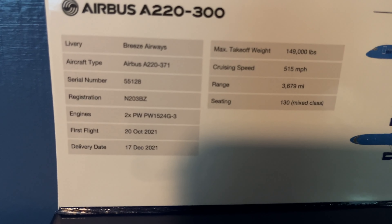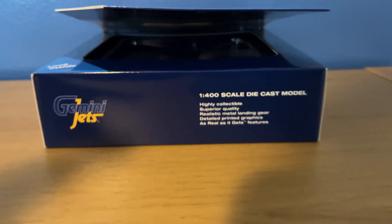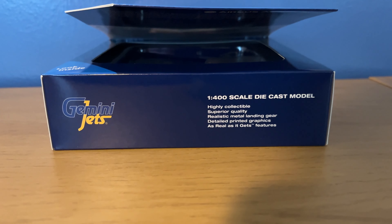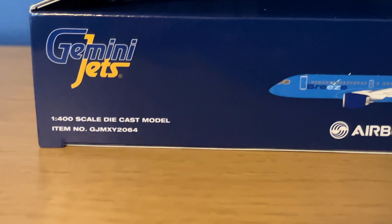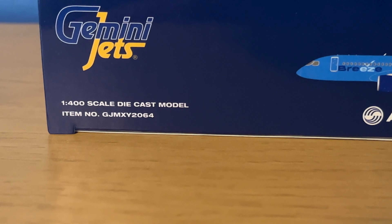The registration of this aircraft is N203BZ. On the bottom of the box: 1-400 scale diecast model, highly collectible, superior quality, realistic metal landing gear, detailed printed graphics, and 'as real as it gets' features. On the left side, you've got all the same things, just with the item number, which is GJMXY2064.